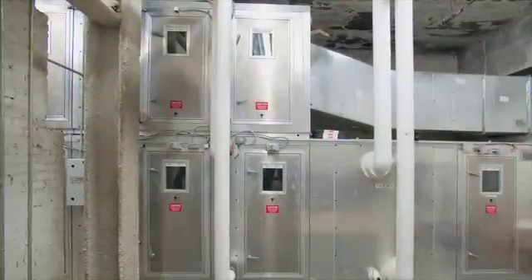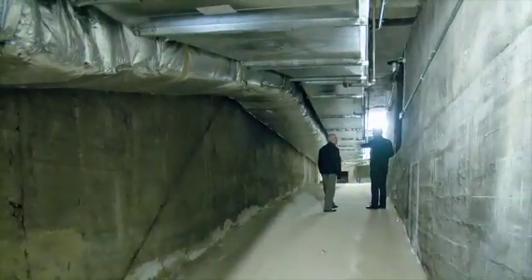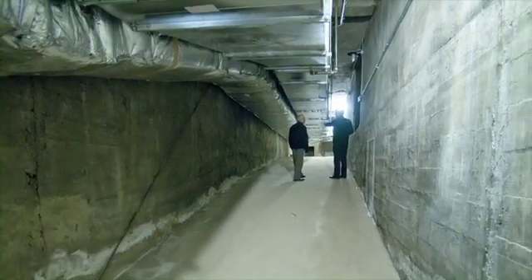The primary air that goes to the induction units, or the active chilled beams, comes from two custom energy recovery units, also known as dedicated outside air units. These units were built up in place in a sub-basement mechanical room, and ductwork runs from these units throughout the school, providing the primary air to those induction units.